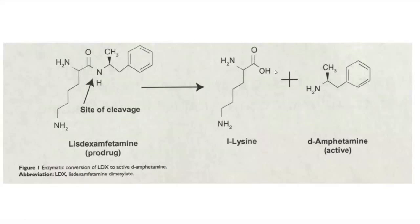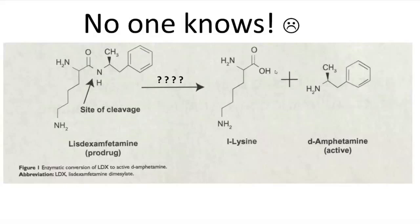That brings us to the big question: what enzyme or enzymes are responsible for the hydrolysis of LDX? The answer — no one knows completely. Research published in 2014 has at least narrowed down the type of enzyme to a metallo-amino-endopeptidase. Overall, we know the responsible enzyme is a metallo-amino-endopeptidase present in the cytosol of red blood cells. Further research will hopefully one day discover the full identity of this enzyme.